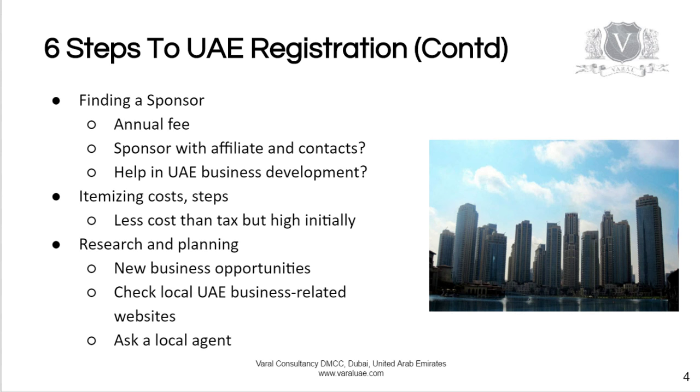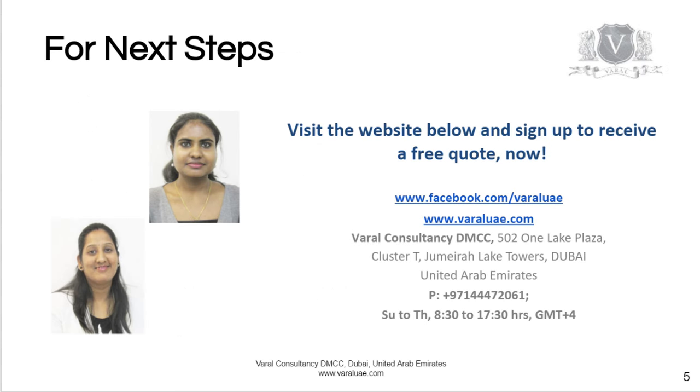For the next steps, visit our website varvalue.com and sign up to receive a free quote today. We are here to serve you.